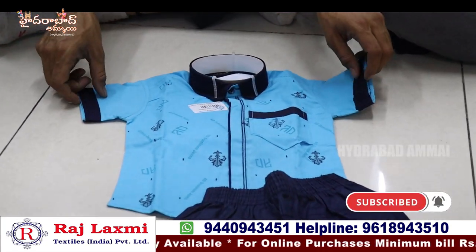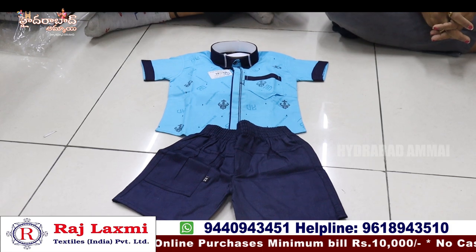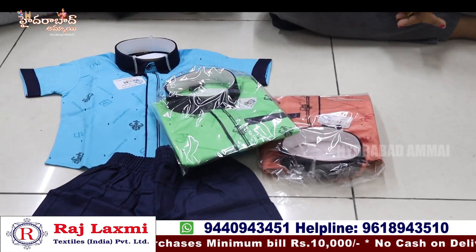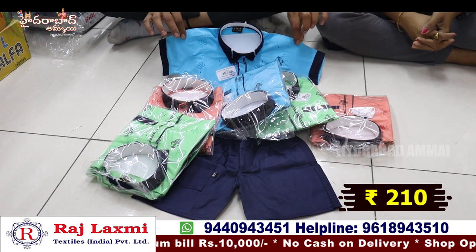We have fancy items. For these 3-colour options we have 3 colours, 6 pieces, and 6 sizes. We will also include composite colours. This is pure cotton shirt and necker. For 210 rupees only for the dress — 6 pieces, 6 sizes, 3 colour matching. This is pure lycra fabric.